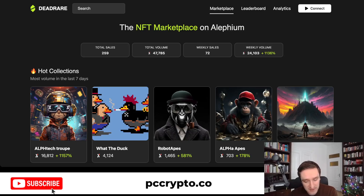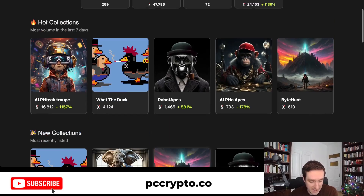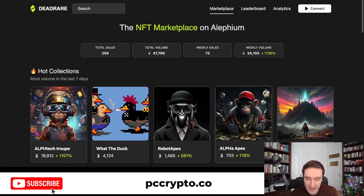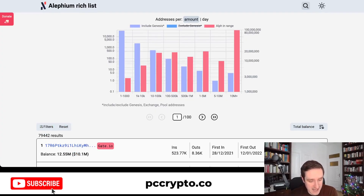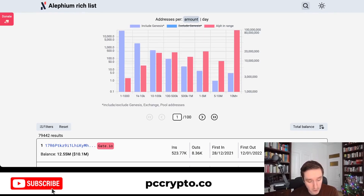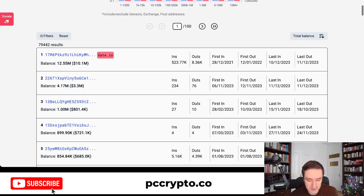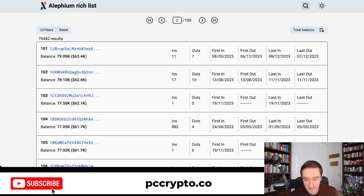The next thing is the NFT marketplace. DeadRare is an NFT marketplace that you can use to trade NFTs, and there are already first collections on Alephium being traded. Another cool thing is ALPH Rich List, which is basically a small app that shows how many addresses are interacting with the Alephium blockchain, what they are holding, how much they're holding altogether, and where — you can go through different pages and see what people are doing on the blockchain.